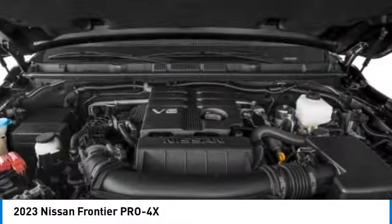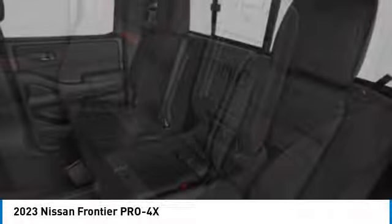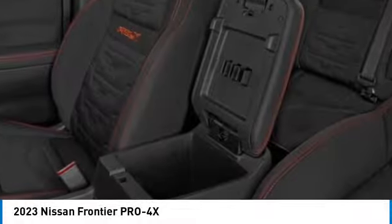Tires: front all-terrain, tires: rear all-terrain. Is love at first sight really possible? Let us know when you stop in.